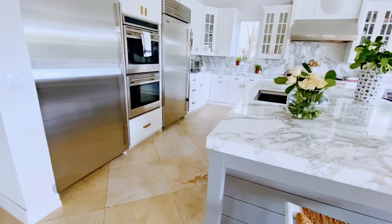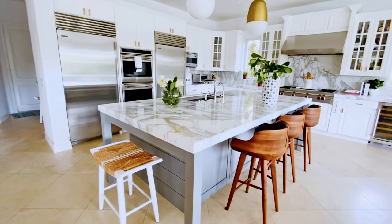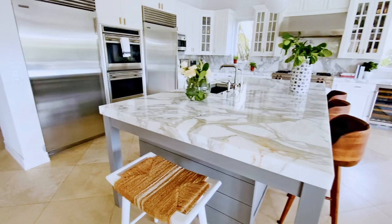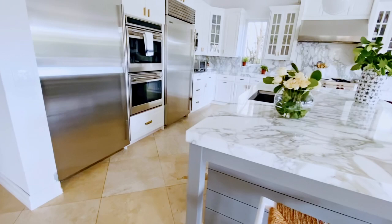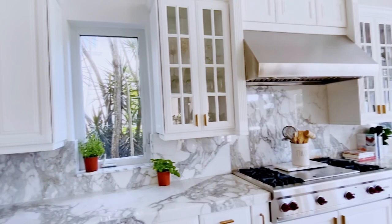Tell me about the countertop and the island, what you went with there and what you were thinking behind those materials. I chose marble countertops, which is a little daring. If you're going to choose marble or any natural surface, you have to have passion for it because it's going to take love and maintenance. I did really thick countertops to give it that sexy vibe where you've got a lot of natural veining and you can see it from every angle. I love marble so much that I actually carried it up the backsplash of the kitchen as well, and that really tells a story.